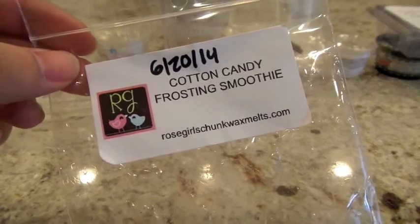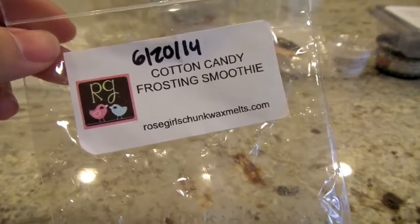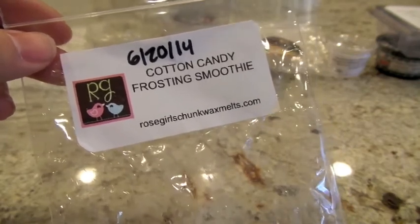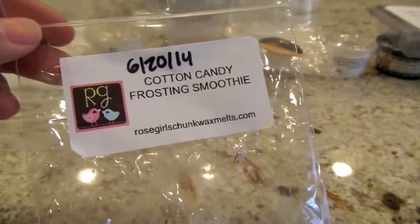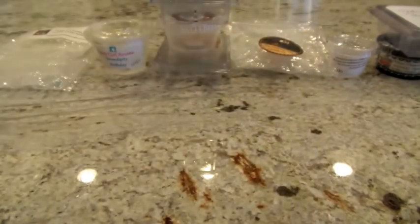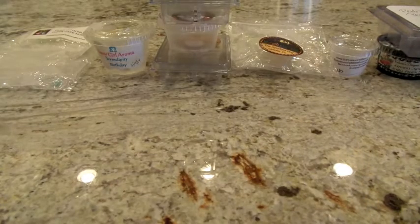The next four are from Rose Girls. This first one is from the sampler in Cotton Candy Frosting Smoothies — I'm pretty sure it's Cotton Candy Frosting and Marshmallow Smoothie. Obviously it's a very, very sweet scent and it pretty much smells exactly like what you'd think. I put it in the 24-watt hot plate and it threw pretty decently — about a high throw. Just very sweet but definitely enjoyable. It's nothing I'd necessarily go out of my way to get a pie in, because I like those notes but I like them with other things as well.